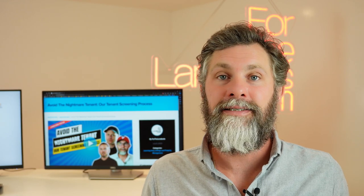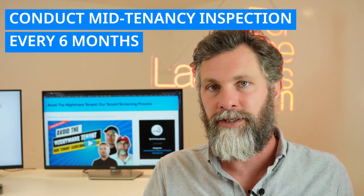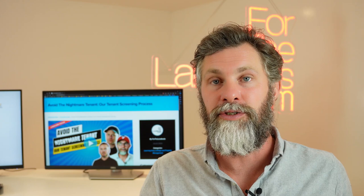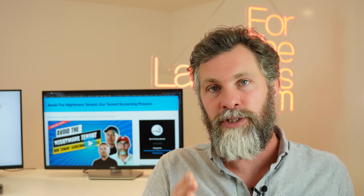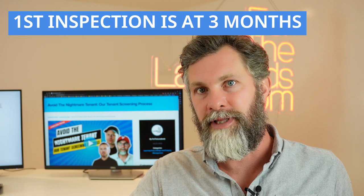First, let's talk about mid-tenancy inspections — that's the regular inspection you do. Personally, I think six months is about right. You want to strike the right balance between doing inspections regularly enough to capture all the issues you need to capture, and not being so frequent that you're basically bugging your tenant. The way we organise it is that we set the first inspection three months after moving in, and then every six months thereafter.